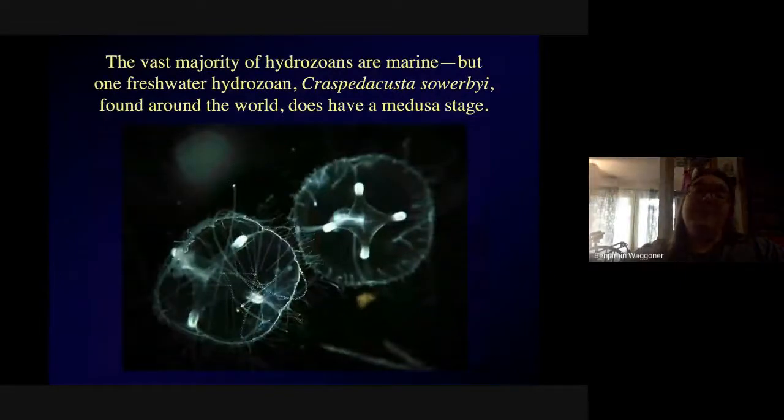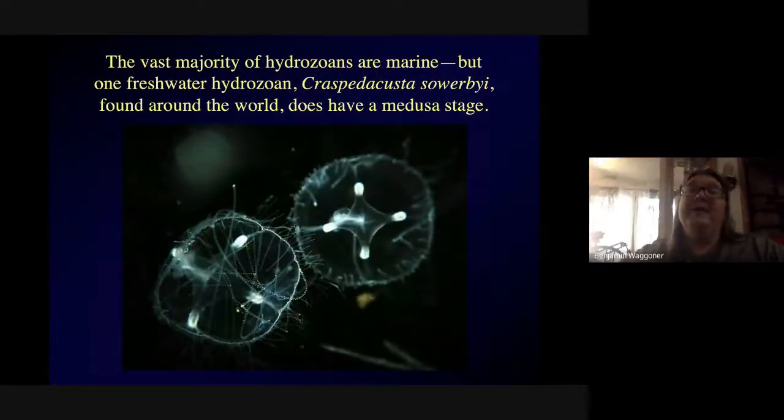The great majority of hydrozoans are marine. In freshwater we have Hydra, which can be found in pond water locally — we might try to get some next week. There's also one freshwater hydrozoan that does have a medusa stage. This is the freshwater jellyfish, which we do sometimes find in lakes in Arkansas, and I'll include some footage in the playlist.